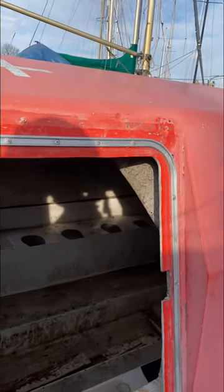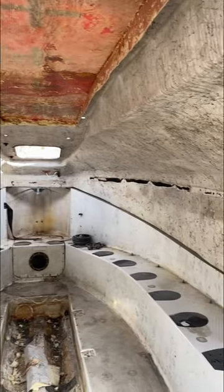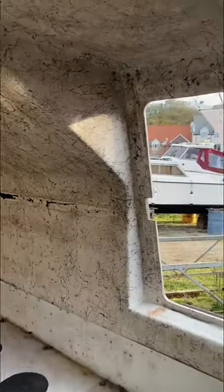Whilst I'm still waiting for the custom polycarb to arrive to convert these doors into windows, I couldn't wait in the meantime to share this week's work, and the envision, with you.